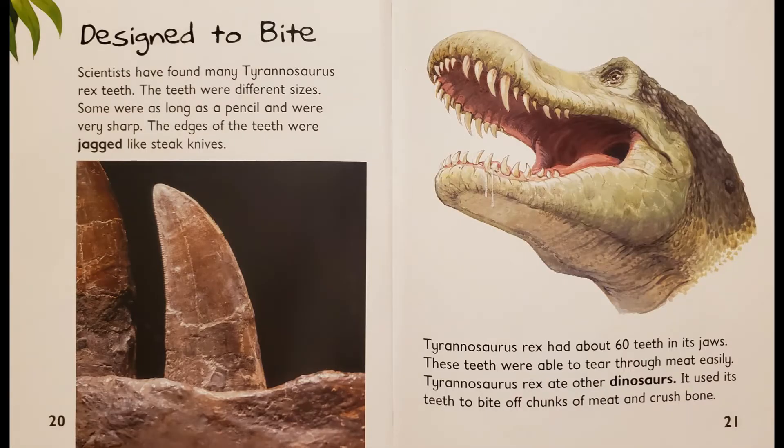Designed to bite. Scientists have found many Tyrannosaurus Rex teeth. The teeth were different sizes. Some were as long as a pencil and were very sharp. The edges of the teeth were jagged like steak knives. Tyrannosaurus Rex had about 60 teeth in its jaws. These teeth were able to tear through meat easily. Tyrannosaurus Rex ate other dinosaurs. It used its teeth to bite off chunks of meat and crush bone.